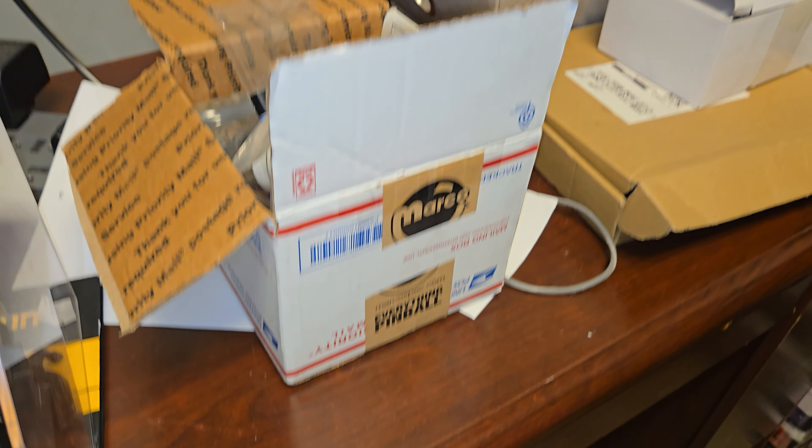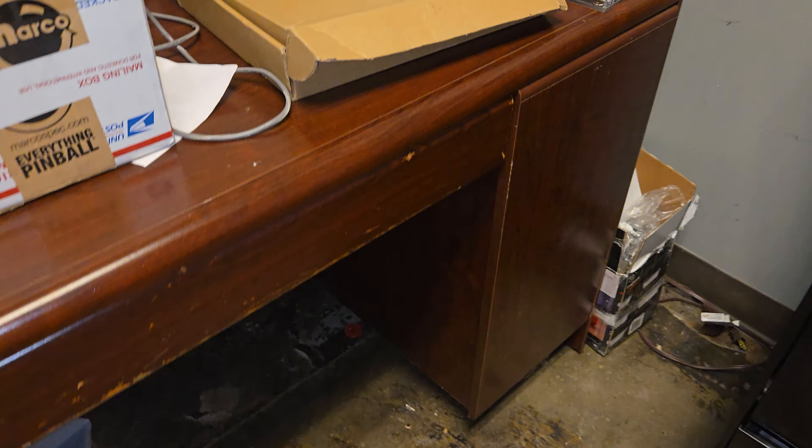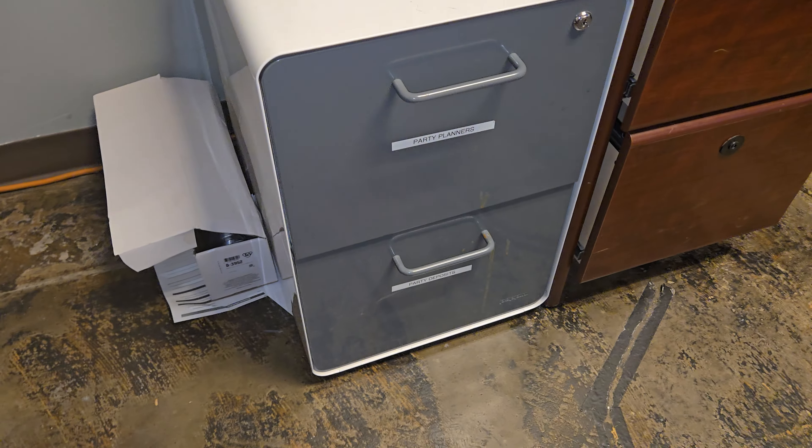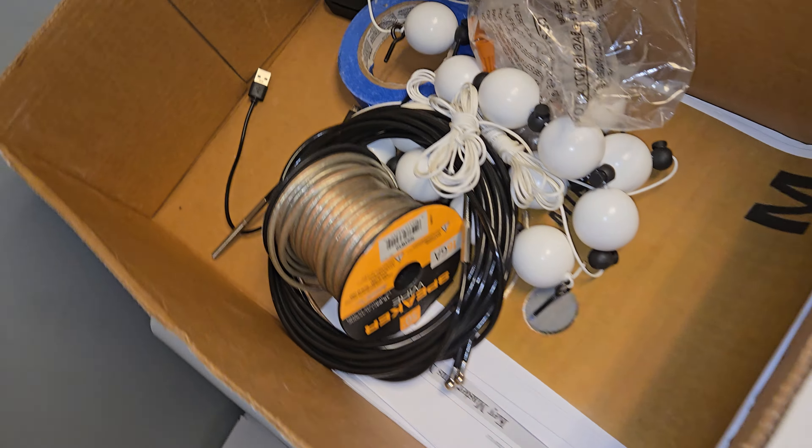Lot number 437 is another desk. This does come with a phone and miscellaneous stuff there. You do get those file cabinets, kind of a modern style, and a box of random stuff there.